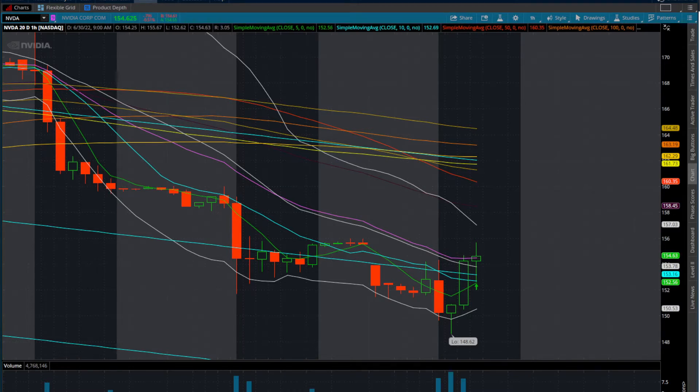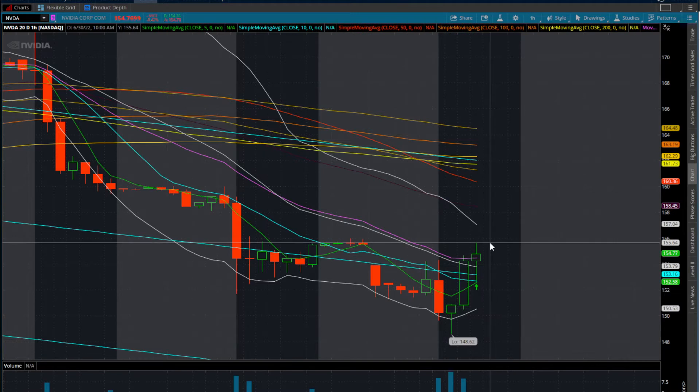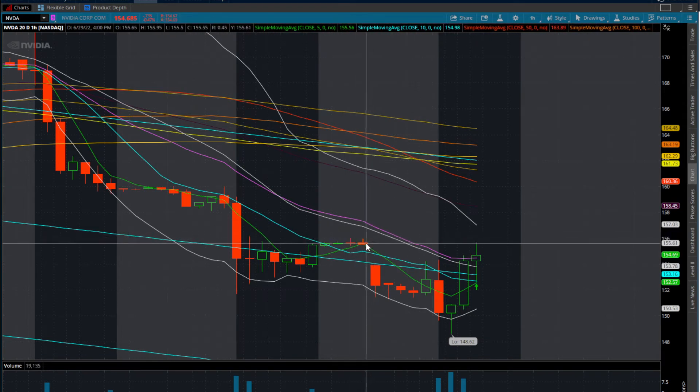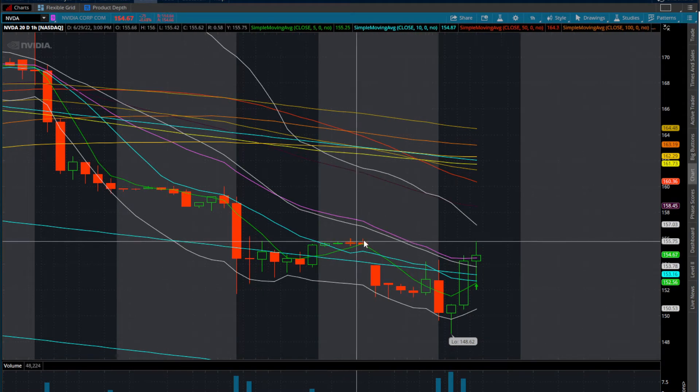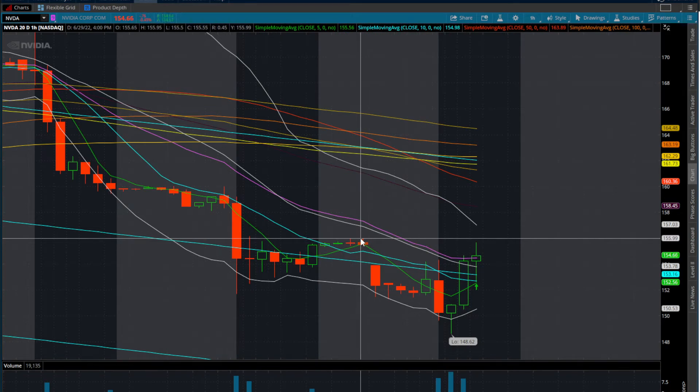Kind of looking at NVIDIA here. I like the way the chart is starting to develop. So what I'm looking at here is the one-hour time frame. Currently we're trying to reclaim the 20-day moving average on the one-hour time frame. We put in an initial high at around 155.64, kind of alerted the guys in the Discord. If we go to this after-hours price action here, we topped out at around 155.99, let's call it 156.